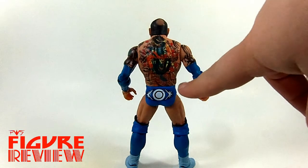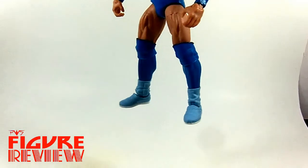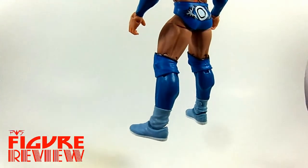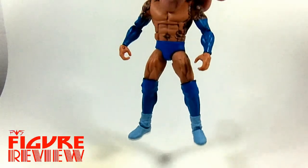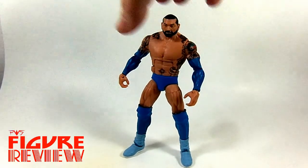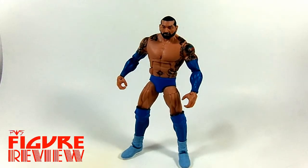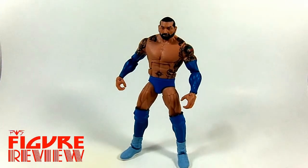And you can see the modified Gracie logo on the back. It's got blue knee pads with black trim, blue leg wraps, and then light baby blue boots. A very cool and unique Batista figure to stand out in your collection. Definitely suggest picking it up.